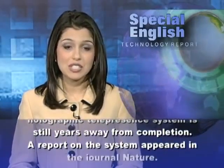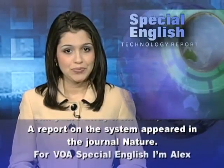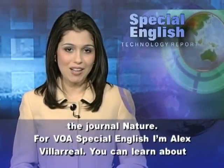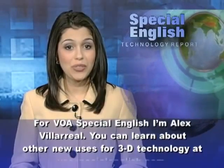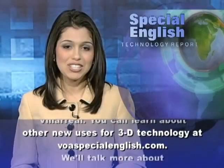A report on the system appeared in the journal Nature. For VOA Special English, I'm Alex Villareal. You can learn about other new uses for 3D technology at voaspecialenglish.com.